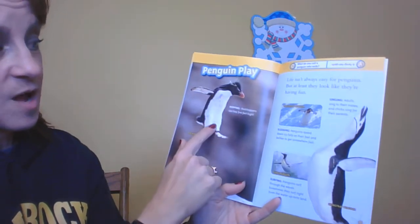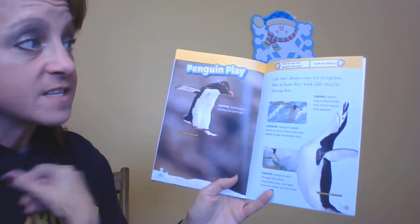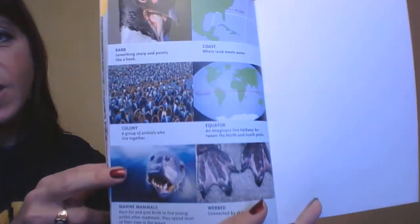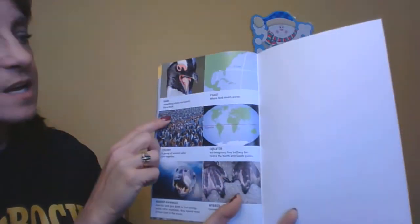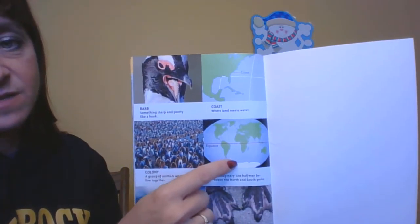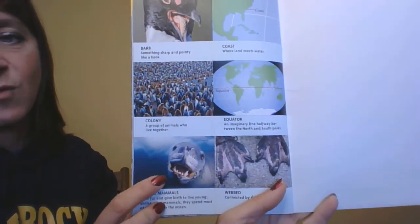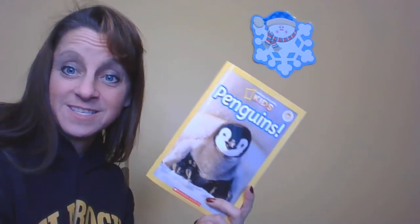Penguin play. Here's our rockhopper — they can hop up to five feet, that's almost as tall as me. Life isn't always easy for penguins, but at least they look like they're having fun. Here are a few extra pictures from the story: how they huddle in colonies, how they have special barbs to eat, where they live — always along the coast but always in the southern hemisphere, way below the equator. They have really cool webbed feet. And here are some of the marine animals that go after them. So life as a penguin isn't always so easy, but it's different. Thanks for learning about them with me. Stay warm.